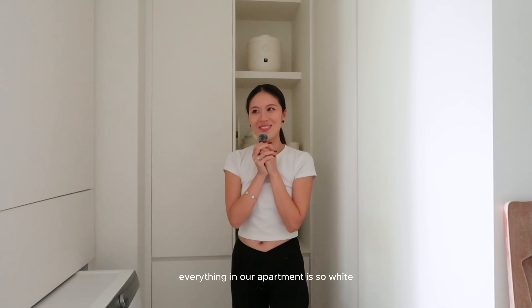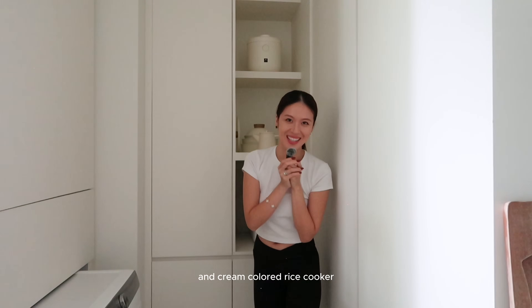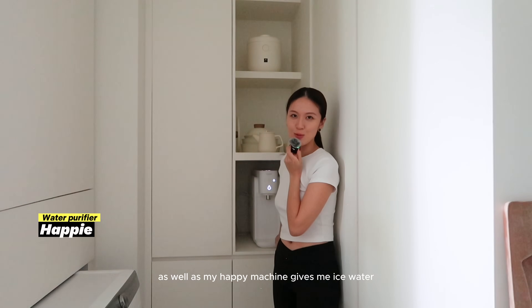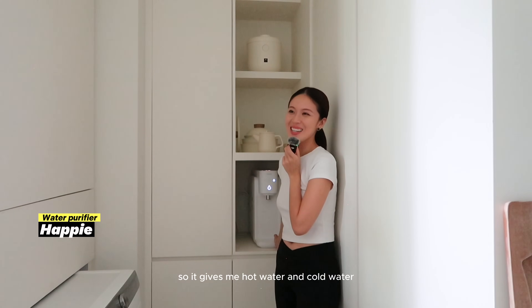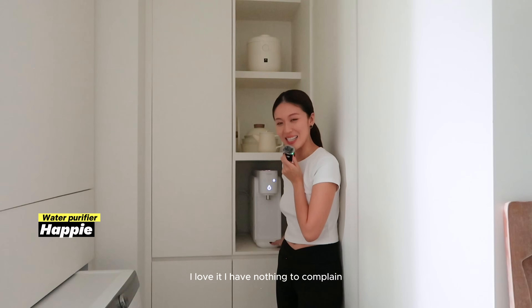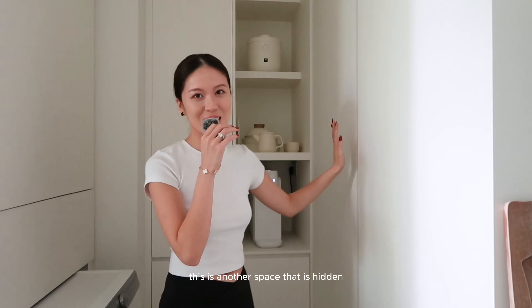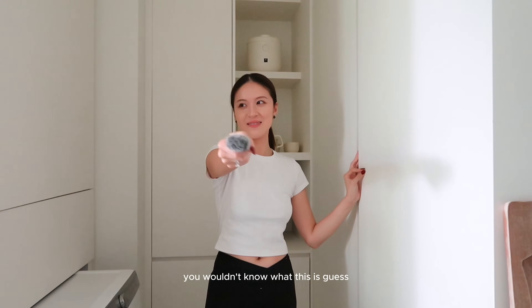I bought cream-coloured cookware to match everything in our apartment. We also have a cream-coloured rice cooker. My happy machine gives me ice water and hot water — I love to drink ice water and I don't like boiling water, so this is perfect. I have nothing to complain about; I live very happily ever after.